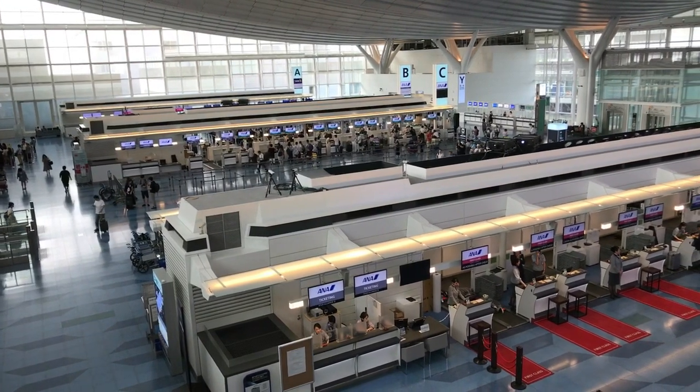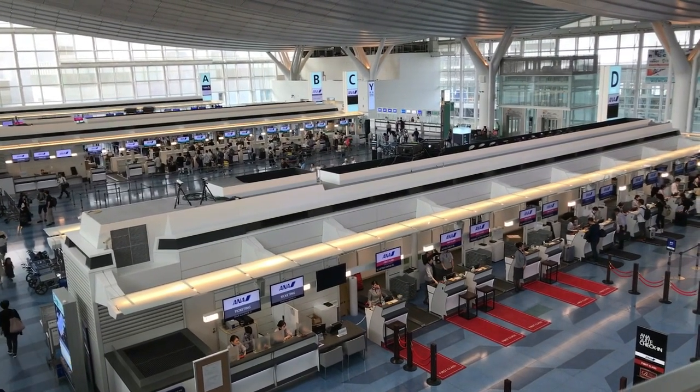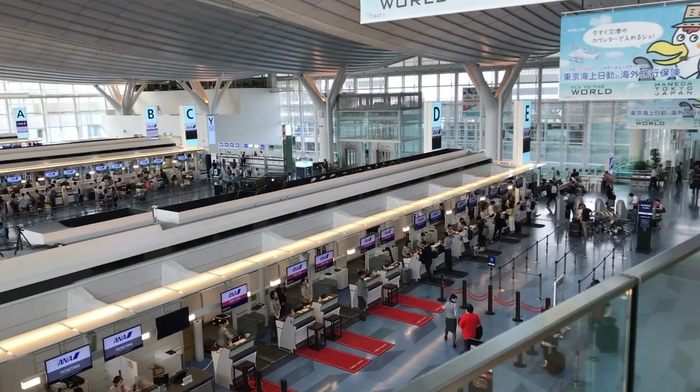That down there is Haneda Airport at around 7:45 in the morning on a weekday. It's an orderly place. It's a beautiful place. This is the International Departures Hall.